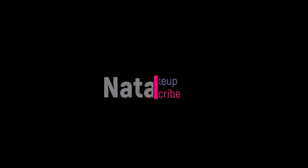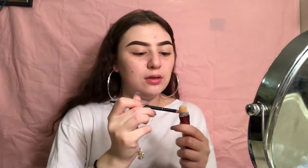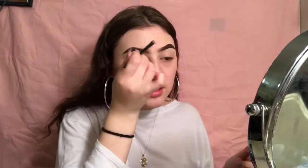Hey guys, so today — obviously by the title — I'm going to be doing a more natural-ish makeup look, like a glowy natural one. I already did my eyebrows and stuff. I have a pimple right here and a pimple right here because I accidentally used a face wash that I wasn't supposed to, because I didn't know that it would freak me out — and it did. So I'm just gonna take my Maybelline Age Rewind concealer.